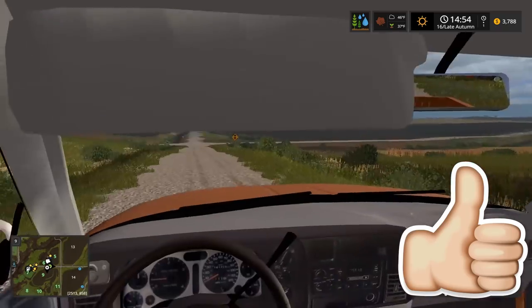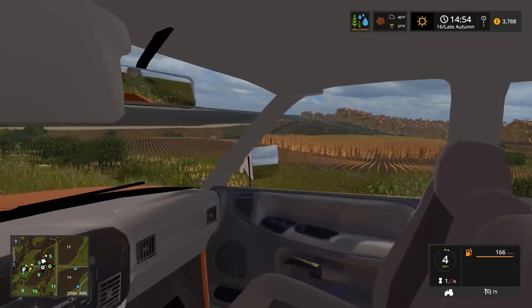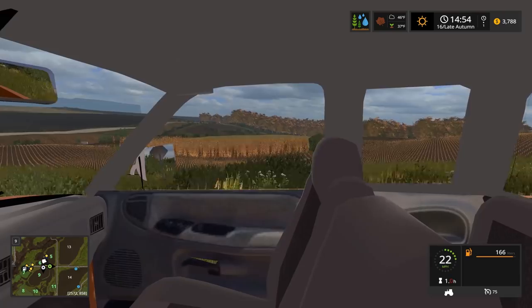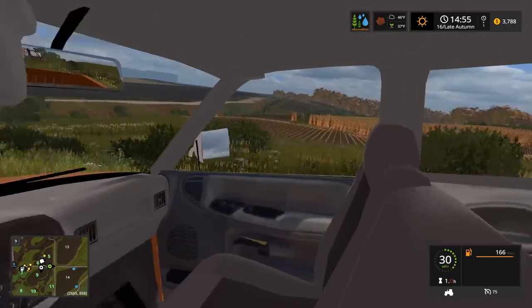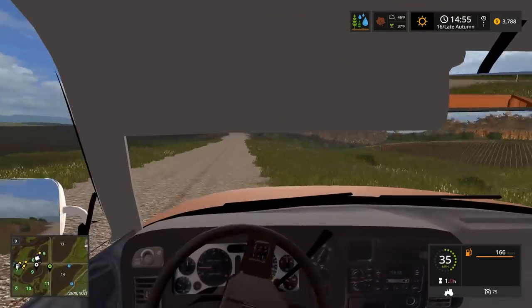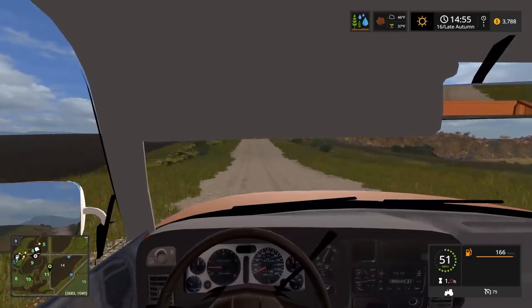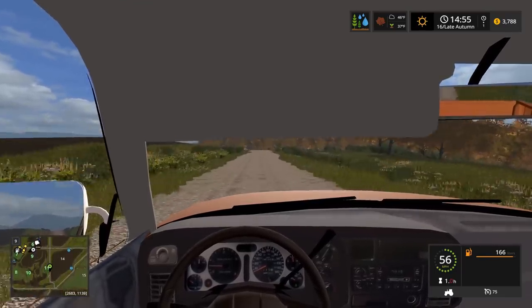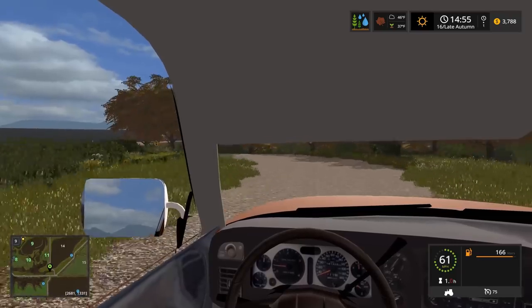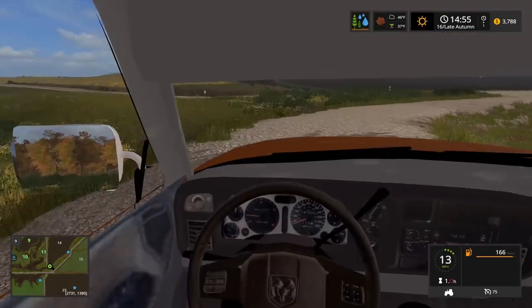Brett's going to get started and I'm going to bust my butt back to help out. Brett, what field should we start on? Wasn't there another cornfield we harvested, or was this the only one? Okay, well we'll start plowing this and work around that sandy corn over there. It rained last night so it's still too wet. By the end of this video I'm hoping it'll be dry enough to get the combines out. Oh - we almost took out a stop sign! We missed it. Haven't hit a sign yet.